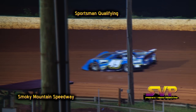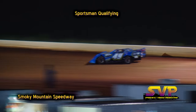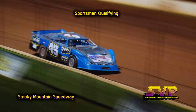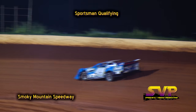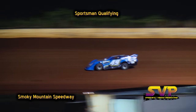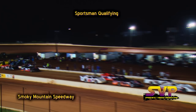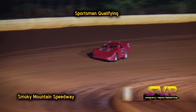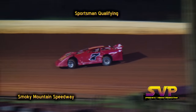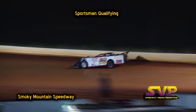Next car to qualify in the number 49 car is Carson Freeman. Carson Freeman in the 49 car, also out on the racetrack, the number 7 car — I believe that's Bud Norwood. Carson Freeman: 18.403 — 11th quick. Bud Norwood takes over that 11th spot with an 18.243. The next car to qualify is the number 98 car of Jed Emert — Emert has, I believe, two victories here at Smoky Mountain Speedway this year.